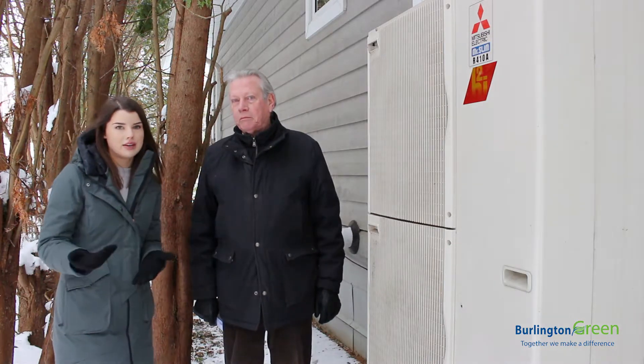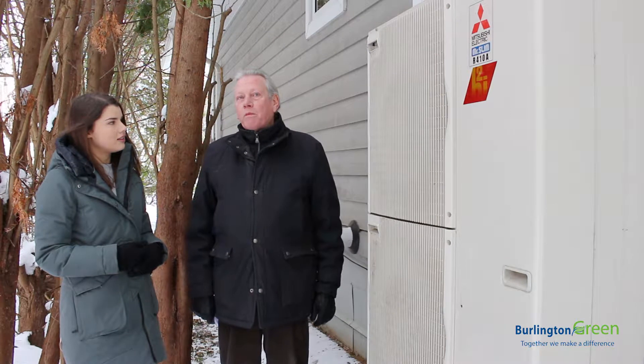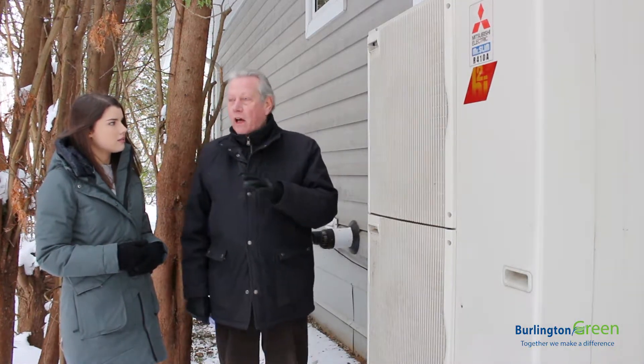So for the average home — say your neighbor — how much would this cost to operate? Probably a little more than twice, depending on the age of the house and the size.